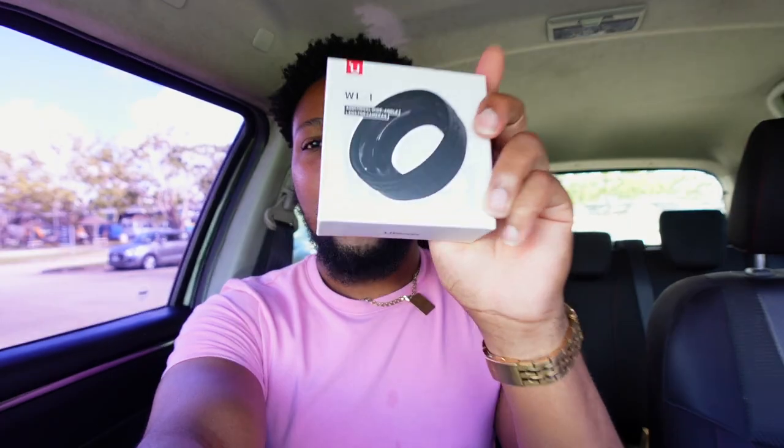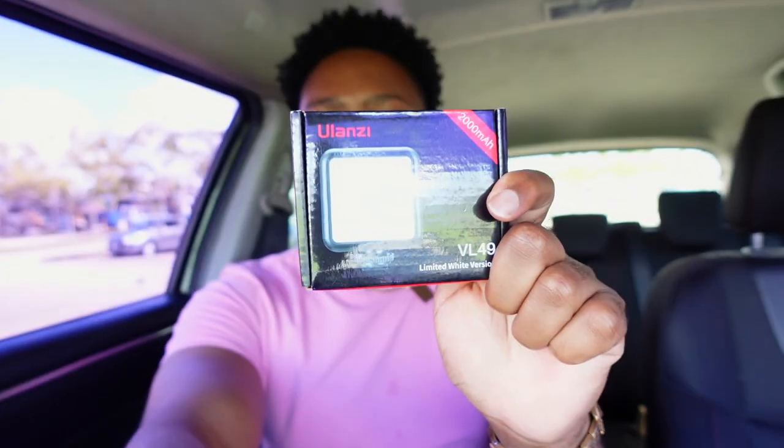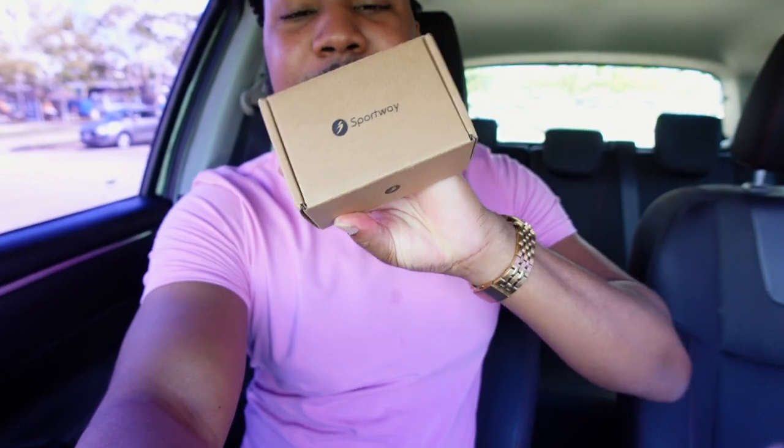I just wanted to pop in here for this weekend and tell you guys about some goodies that I got. I got a wide-angle lens — I don't know if you can tell the difference — but the camera is still right here, this is just the wide-angle lens. I also got a light so if I wanted to film at night I have a light I can attach on top of my camera. I'll link both of those below in the description from Amazon.